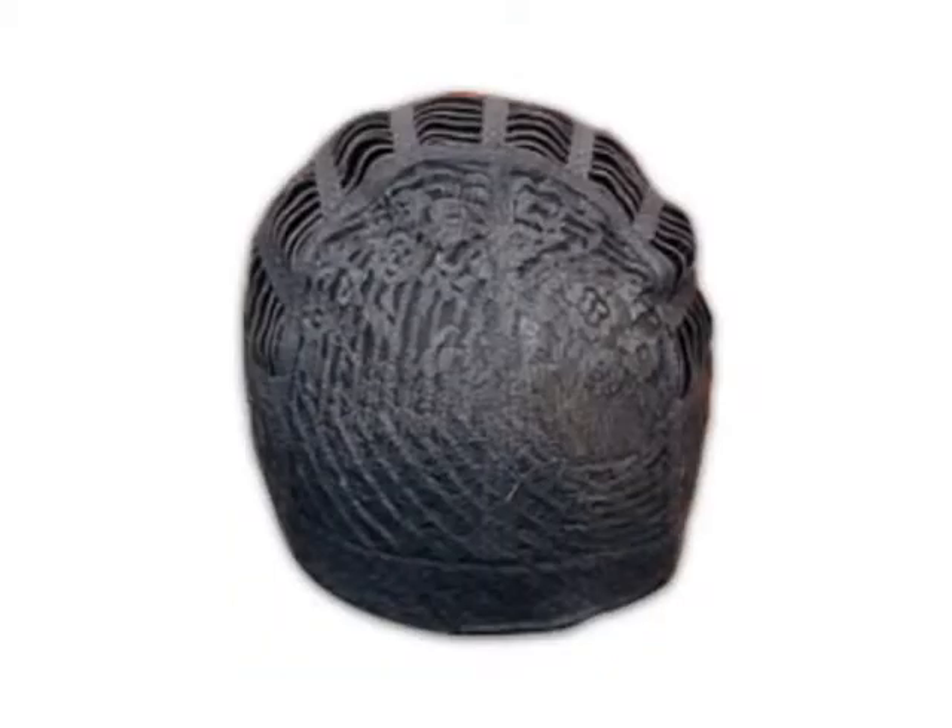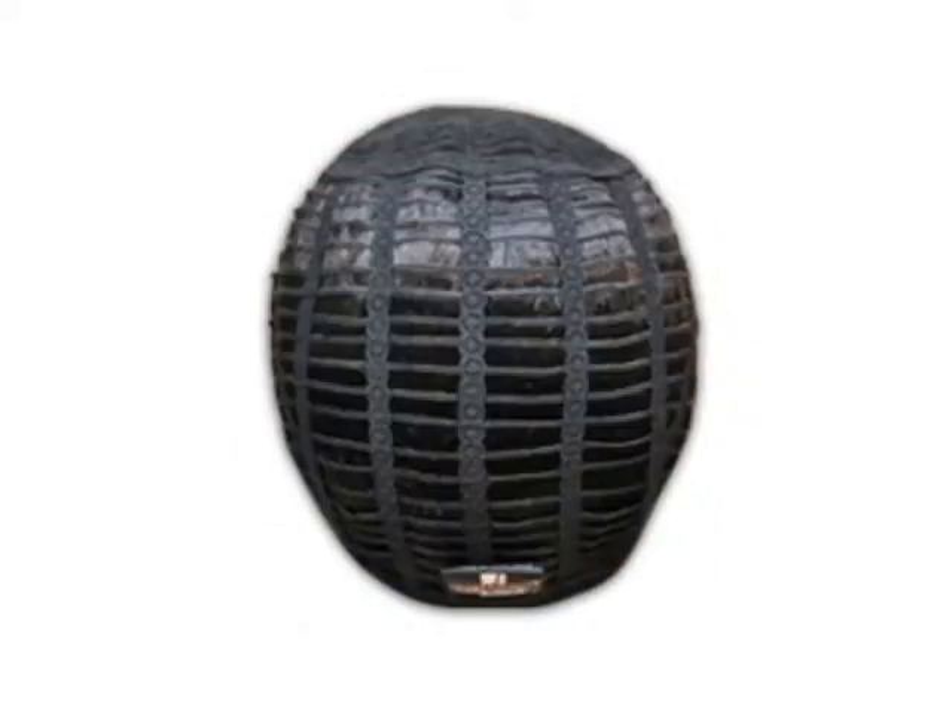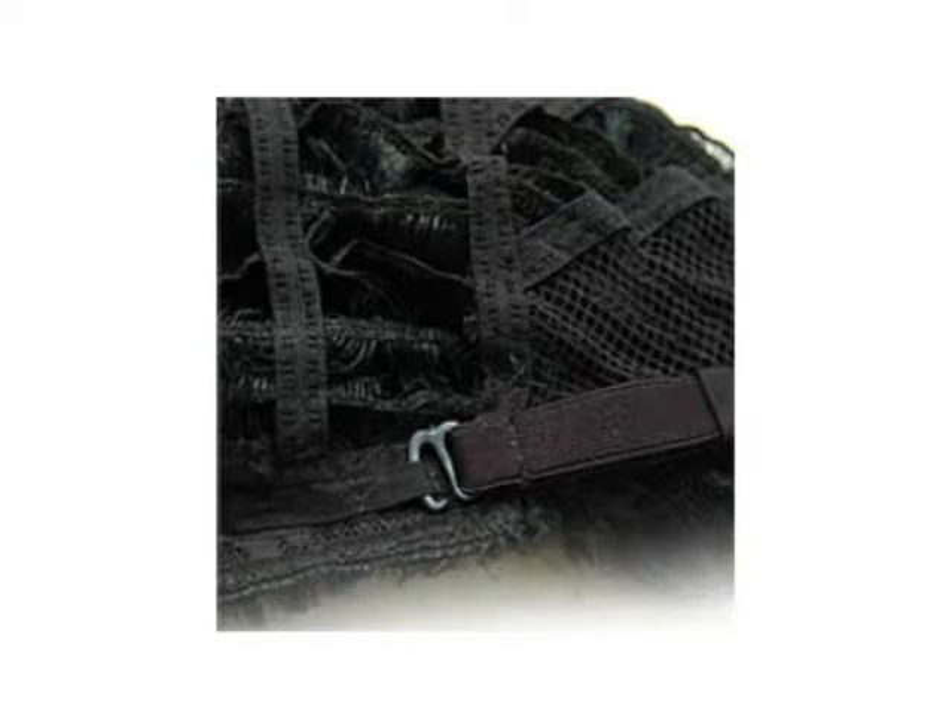The wig cap is individually designed to match the wig style, and consists of elastic weave layers. In addition, you can adjust the wig cap with two hooks at the nape.